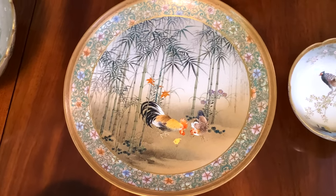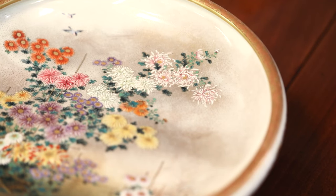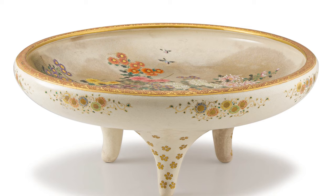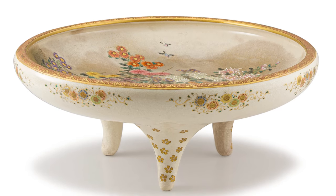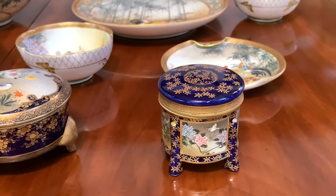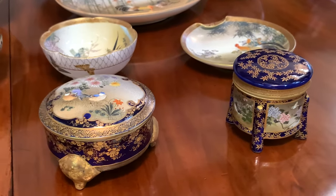The finely ivory colored bodies are enameled with cockerels, hens, blossoms and scrolling foliage. The petite wares offer the collector another chance to augment their fine collections. Each piece is marked with the iron red Kinkozan mark, some with original paper labels and signed Kinkozan.